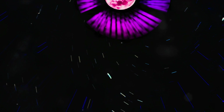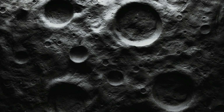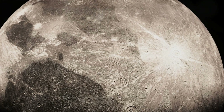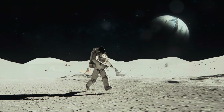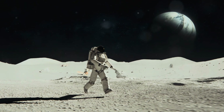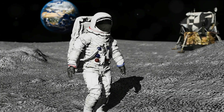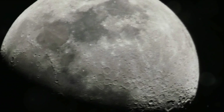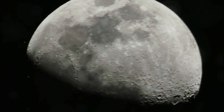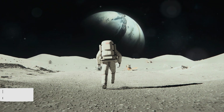A variety of techniques are being explored to mitigate this risk. One such method is the use of lunar regolith, the layer of loose, fragmented material covering solid bedrock. It's abundant and can be used to build protective shields around habitats. Other promising techniques include the development of radiation-resistant materials and even the use of magnetic fields to deflect harmful particles. Protection against radiation is crucial for prolonged life on the Moon.